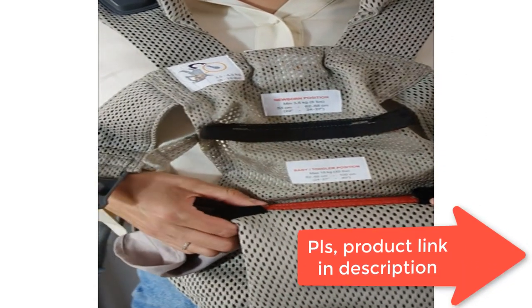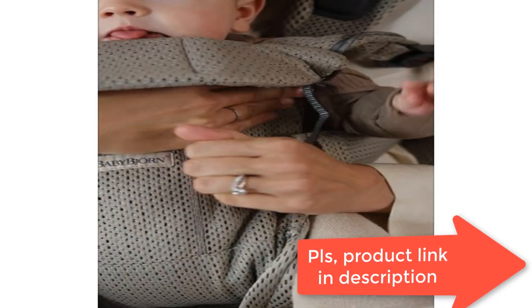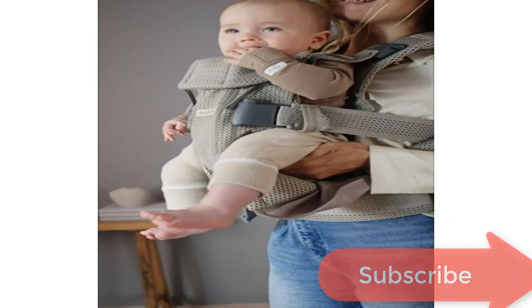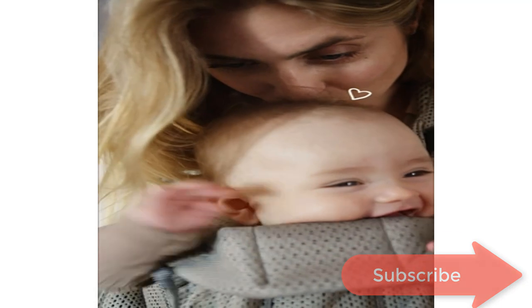Perfect from newborn to three years with a built-in infant position. Sturdy waist belt and padded shoulder straps. Two different height positions. Material composition: 100% cotton.